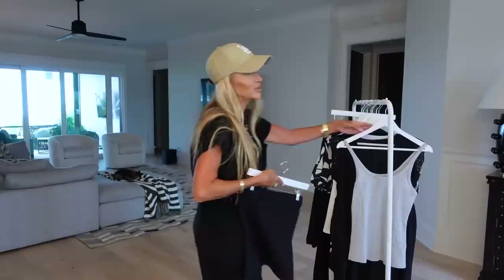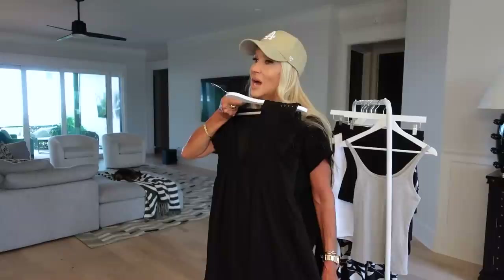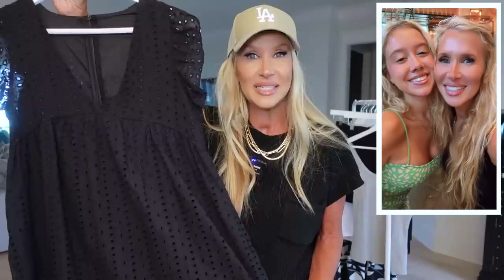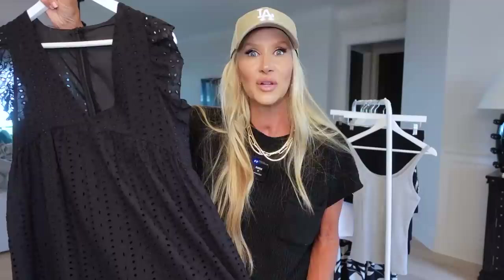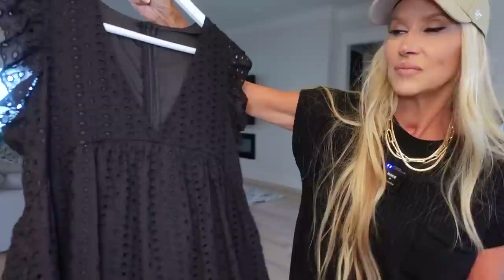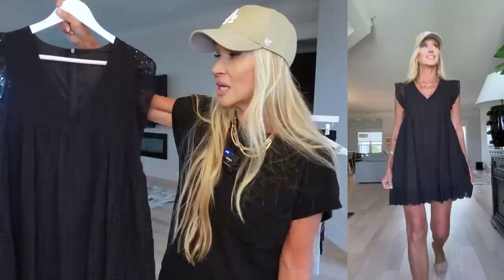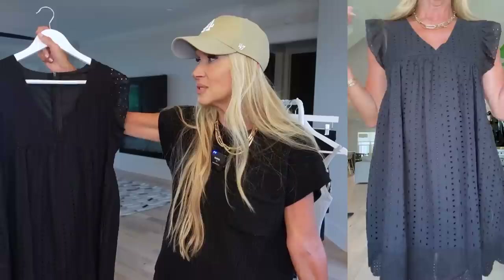This little dress — and I do mean little, it is short — I pretty much know it's too short for me, but it's so pretty. I have a lot of petite viewers, and for those of you who are petite I think you'll love this. The quality is amazing. I might keep it just to see what I can do with it — wear it with leggings and a blazer, or over my bathing suit.